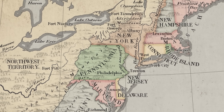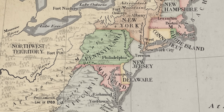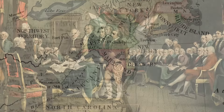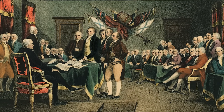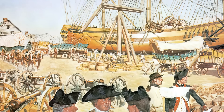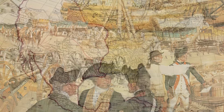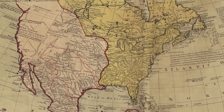The United States' only formally declared European ally in the American Revolution was France, but it also had an undeclared friend in Spain. Even before our Declaration of Independence, Spain began to secretly supply the American colonists with war materials. But because Spain had its own colonial empire to hold in check, it could not openly declare its support.